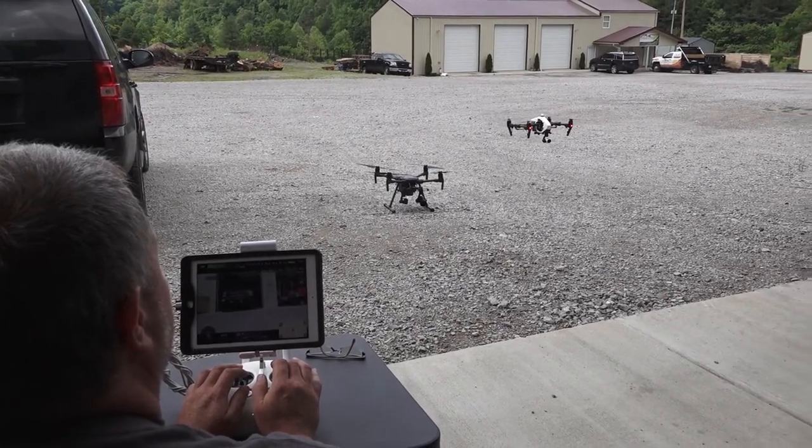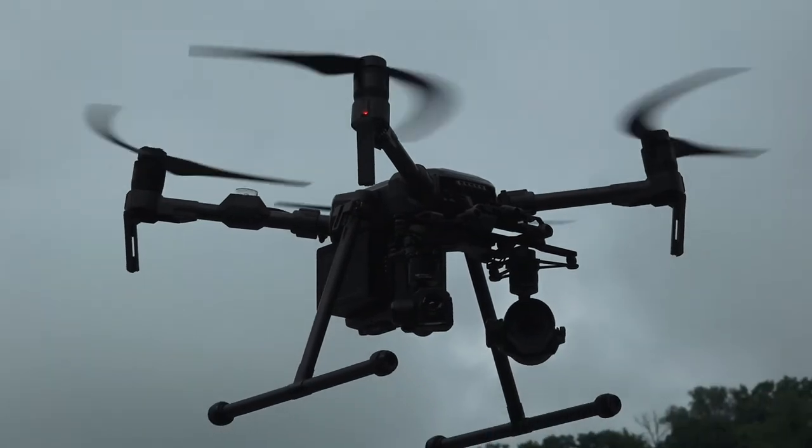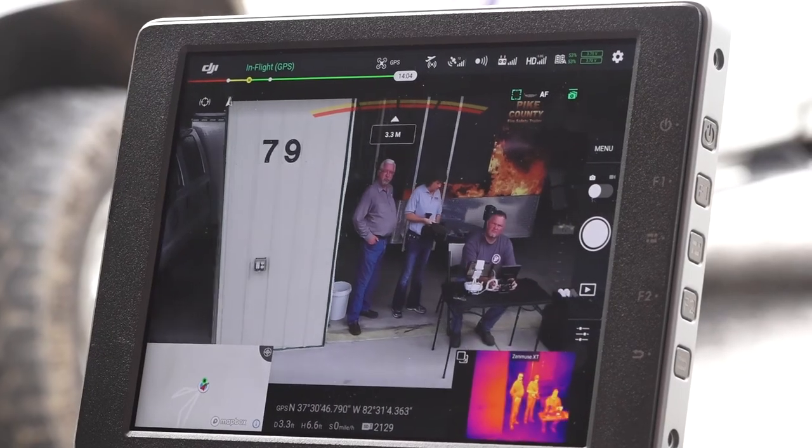We can stream video from the drone all the way to the emergency operations center, so the people that need to make hard decisions can see what's going on firsthand. The new drone is a joint investment between the city of Pikeville, Pike County, and the city of Coal Run.